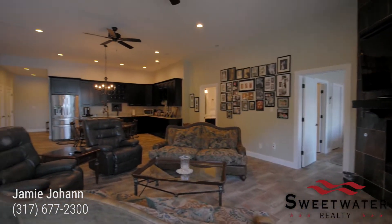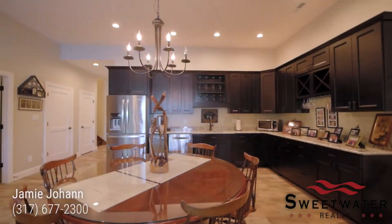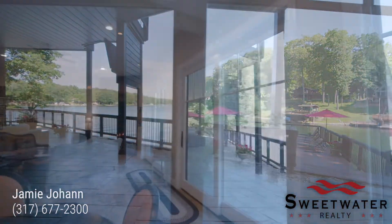This basement features 12-foot ceilings, two bedrooms, one bath, an expansive wet bar, and eight-foot slider doors that give you uninterrupted views of Sweetwater Lake.